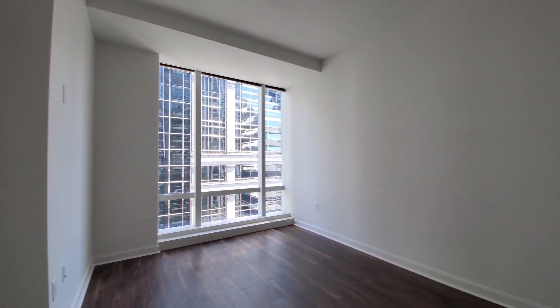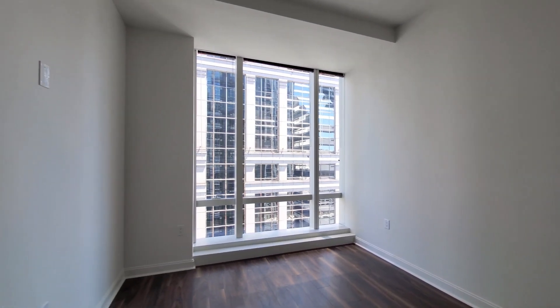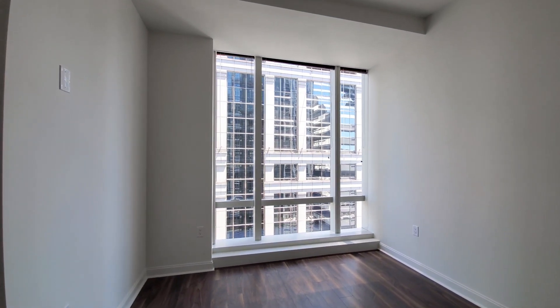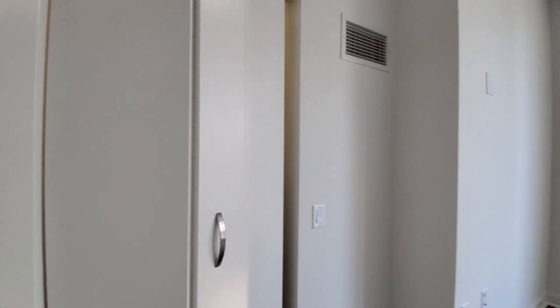There's another closet as you head toward the bedroom. The bedroom is wide and deep, with plenty of space to accommodate your bedding and additional furniture. There's a floor-to-ceiling window facing out to the east, and a closet with custom organizers.